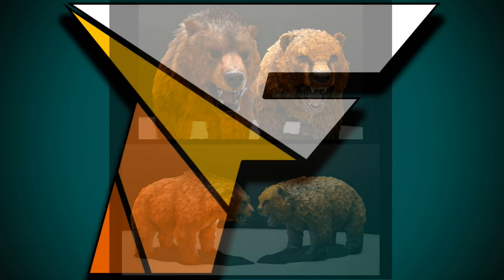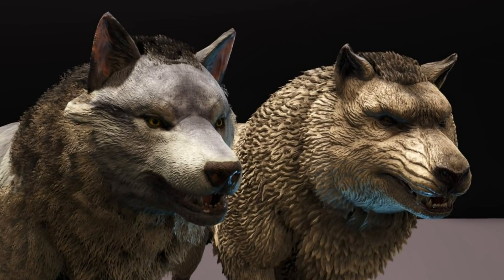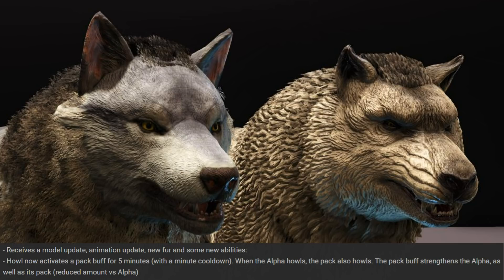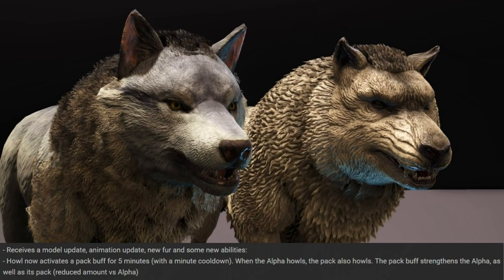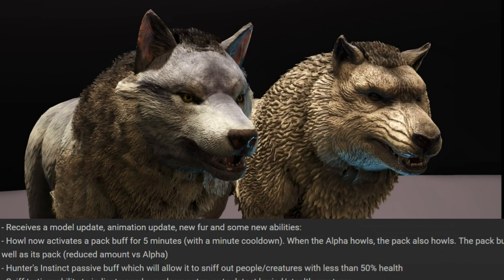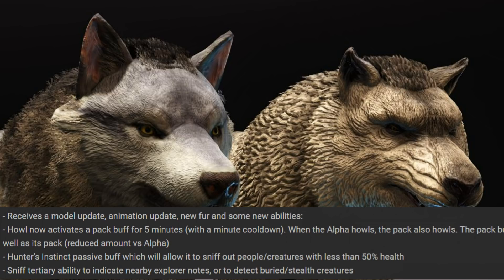The Dire Wolf update: the new model on the left has nice fur, bigger ears and a nice snout, but it looks too friendly now — not aggressive or angry enough. Hopefully that will be changed. The new abilities for Dire Wolves are that it can howl to activate a pack buff for 5 minutes with a 1-minute cooldown. When an alpha howls the whole pack will howl. This pack buff will strengthen the whole pack including the alpha. It also gets a passive buff called Hunter's Instinct, which allows it to sniff out creatures with less than 50% health.